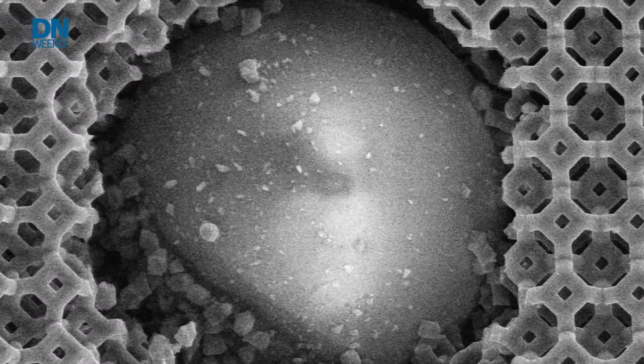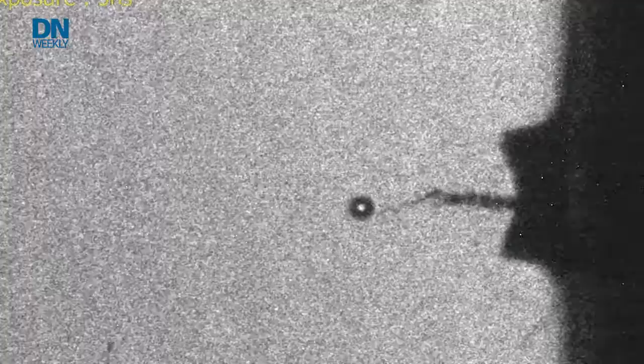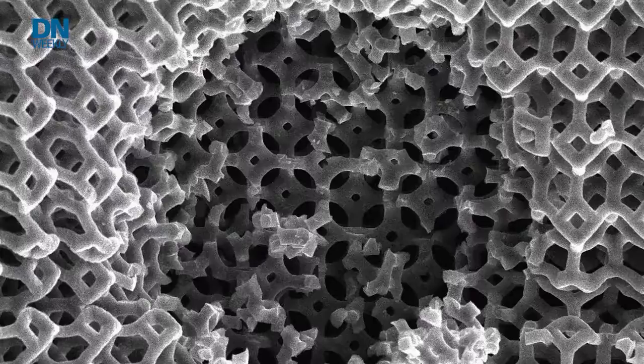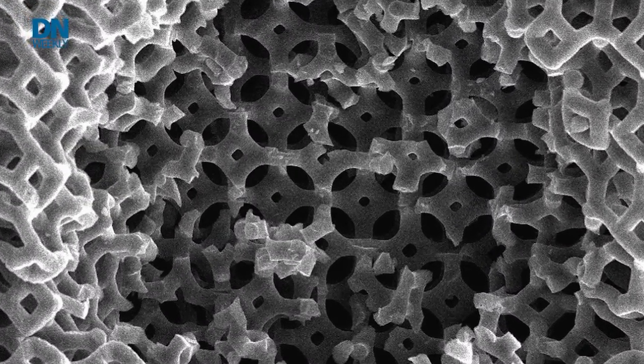The background of this research is the field of architected materials — materials whose microstructure, or in this case nanostructure, is really determined a priori, so before you fabricate it. It's all intentionally designed and placed in a certain way, and over the last decade we've seen a lot of progress in this field, testing and making new materials with different architectures and seeing novel properties such as high stiffness, high strength, but also extremely low weight.